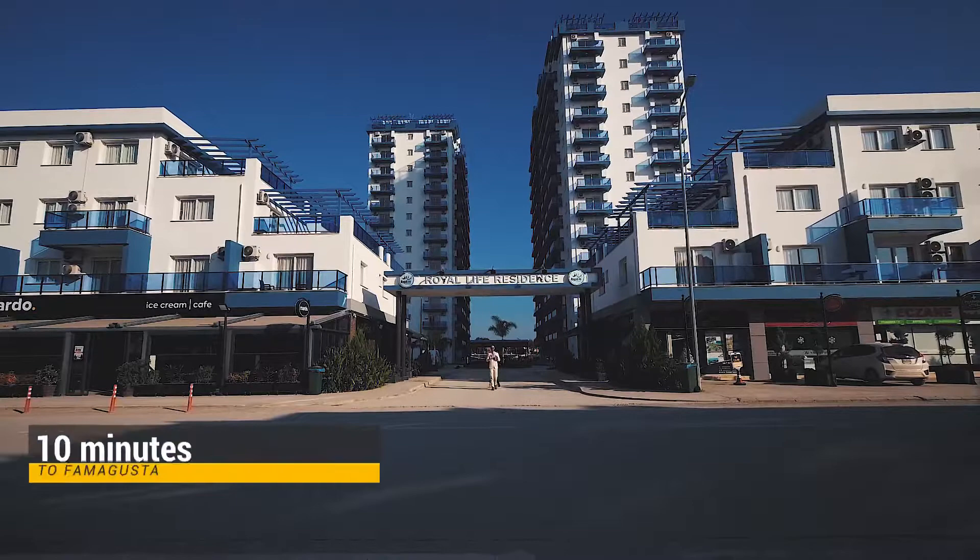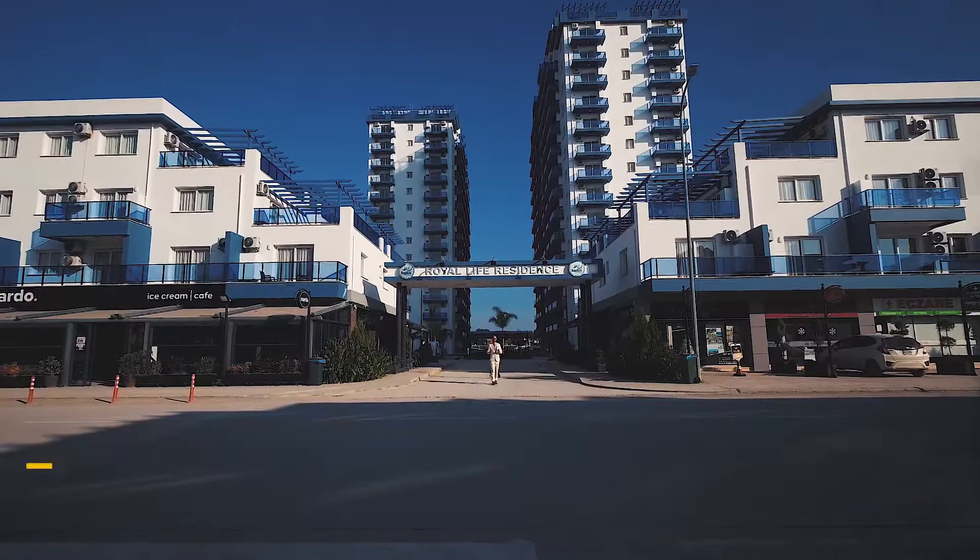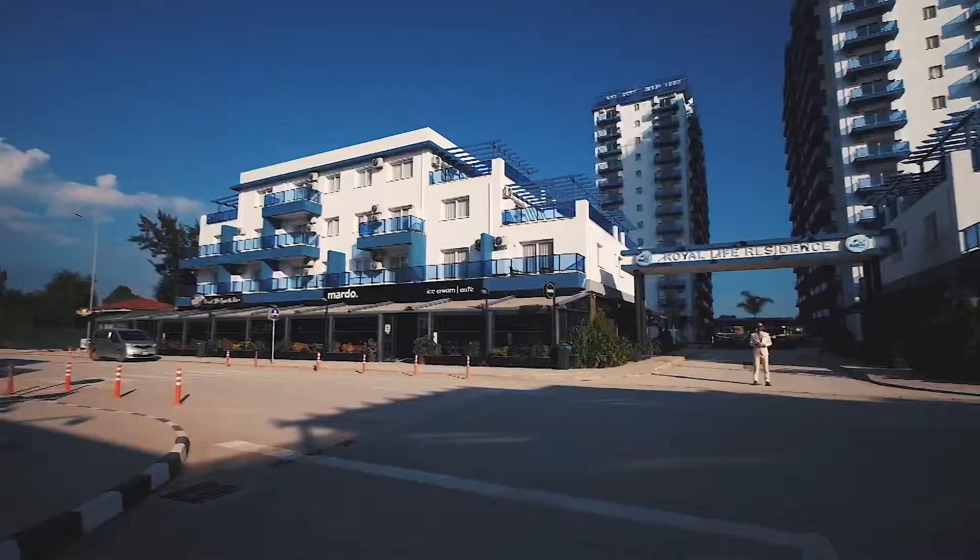Welcome to Elite Life. The first product I want to show you is only 100 meters away from the beach. This area is fantastic for holiday investment, rental opportunities, and with great facilities next door to you.